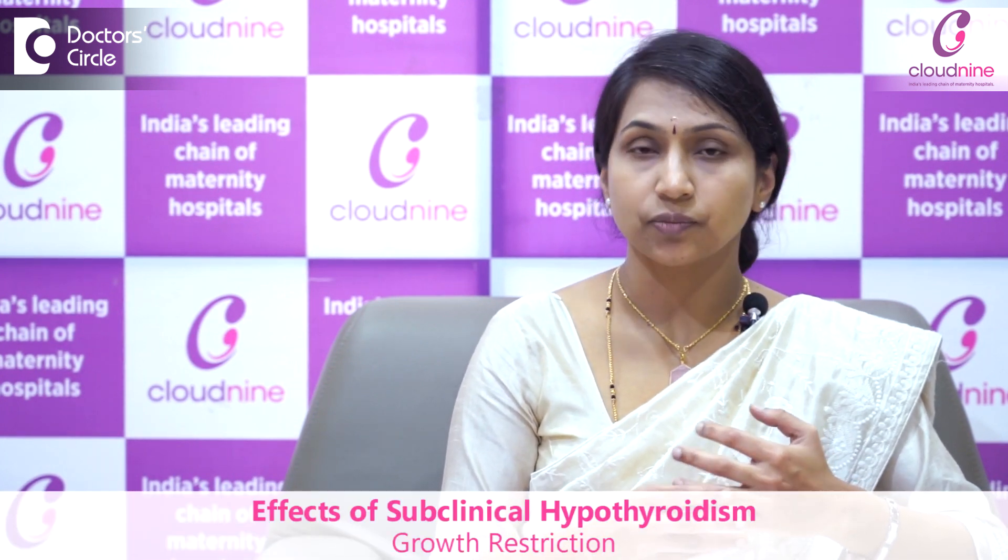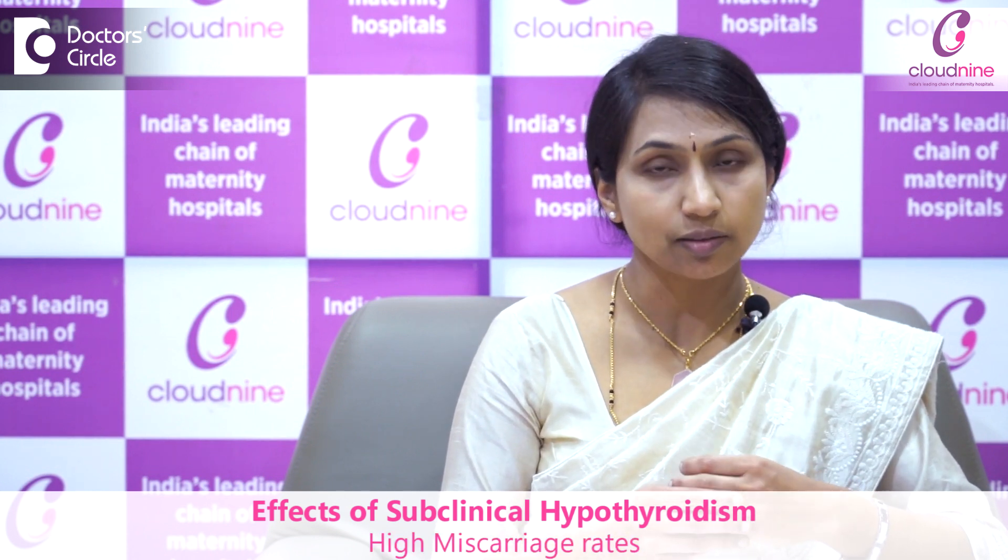Subclinical hypothyroidism can impair development of the fetus. It can cause growth restriction, preterm labor, and miscarriage rates will be higher. There will also be impaired neuropsychological development in the fetus.